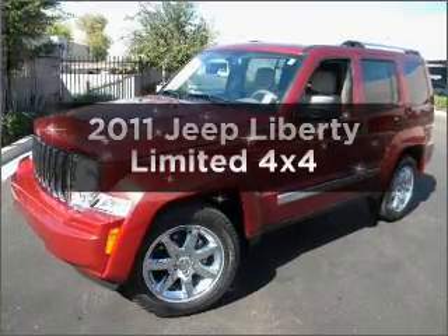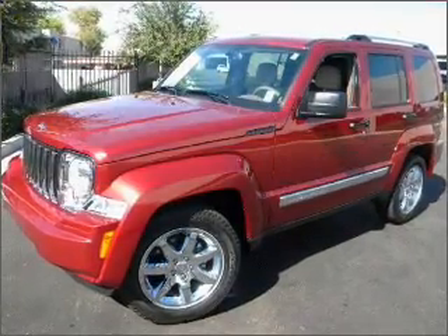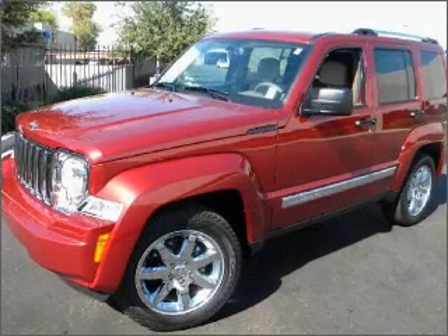Get noticed in this 2011 Jeep Liberty. Travel the roads in style and comfort in this great vehicle.